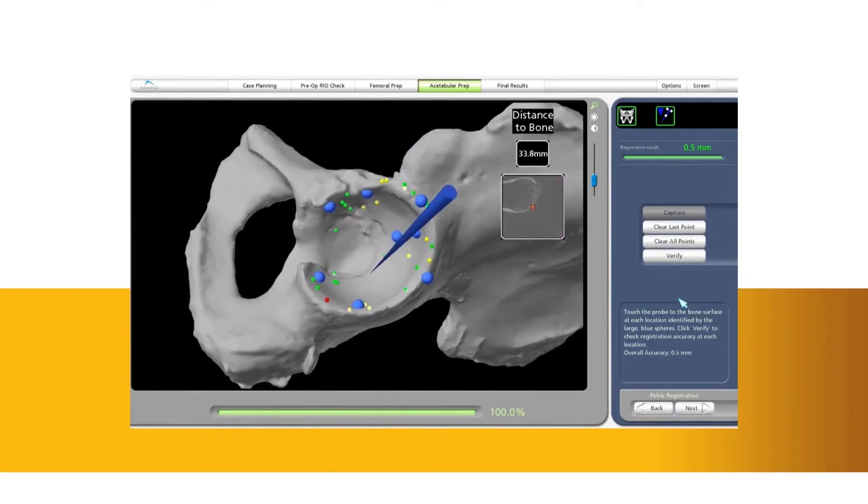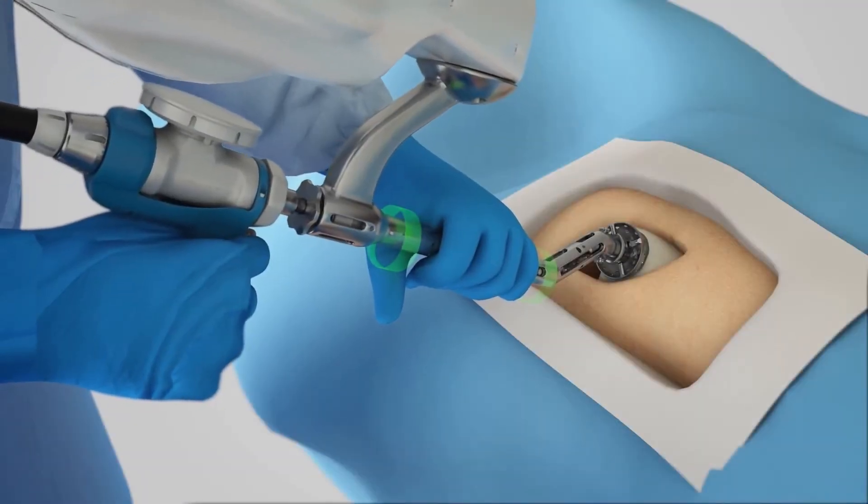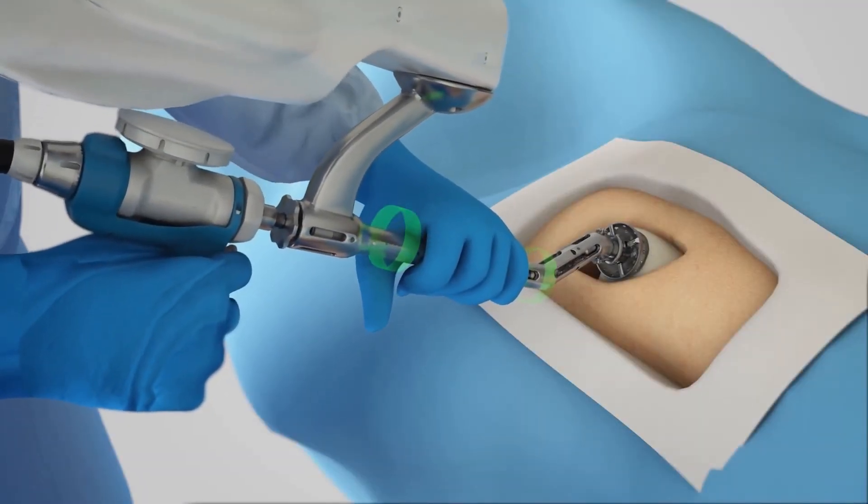Once the anatomy is registered to the 3D model, the surgeon has the flexibility to modify the preoperative plan based on their assessment of the patient's anatomy. Then, the surgeon guides the robotic arm to remove the arthritic bone and cartilage from the hip.